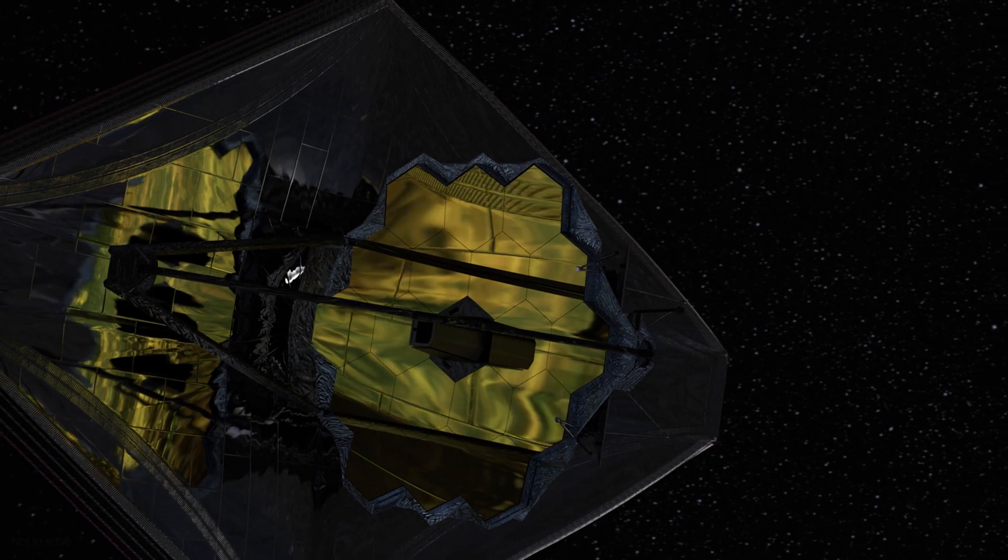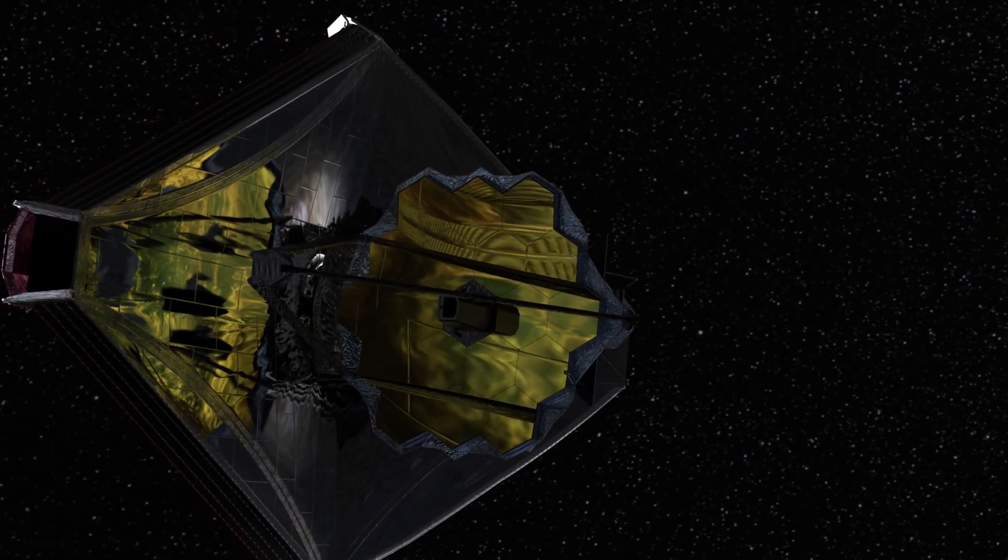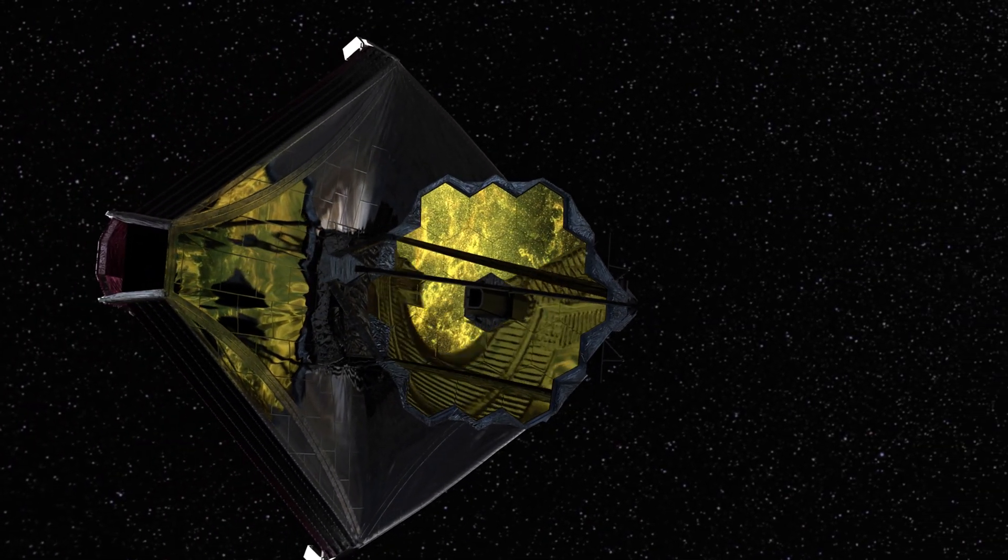To find out, we need to know more about how planets form. And to do that, we need NASA's James Webb Space Telescope.